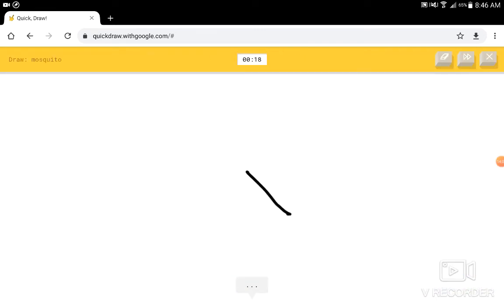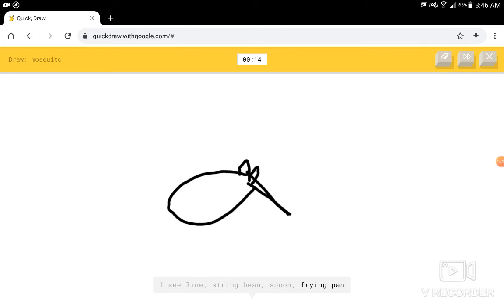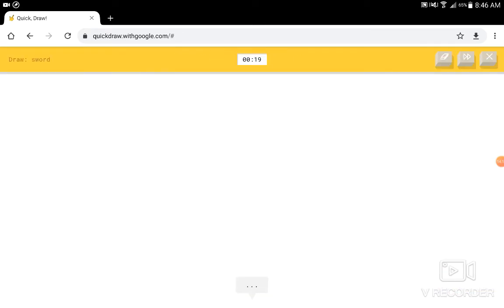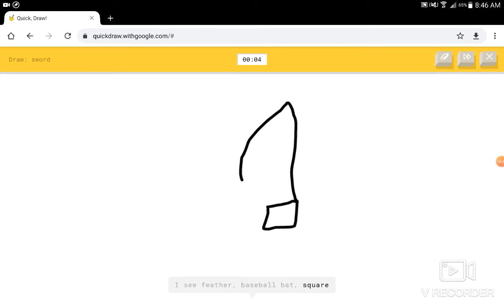Mosquito. I'm gonna draw in the middle. I see lime, or string bean, or spoon, or frying pan. I know — it has mosquito. Sword? I see a string bean, or spoon. I see a string bean, or baseball bat, or feather. I see feather, or baseball bat, or square. I know — it has sword. That looks like a knife. Cool.